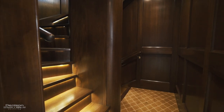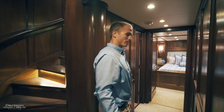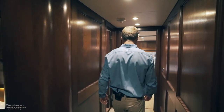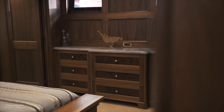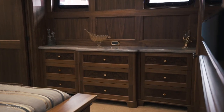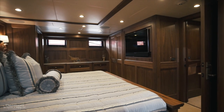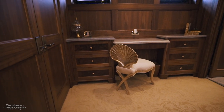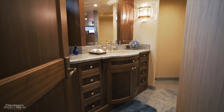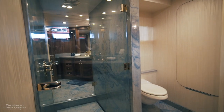Here on Bread, we have a four-stateroom, four-head layout. First, we're going to go aft to check out the master. As you enter the full-beam master, the joinery and fine woodwork from the main deck flows through the lower staterooms as well. Here in the master, centerline you have a king-size bed. Forward on both sides, you have cedar-lined hanging closets. On the starboard side, you have a beautiful vanity. Across on the port side, you have additional storage. Aft, you have his-and-her heads separated by a large shower.